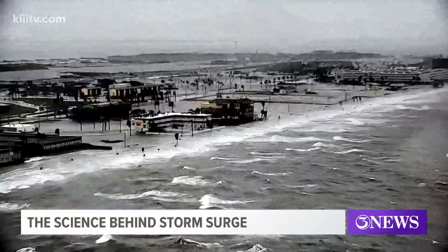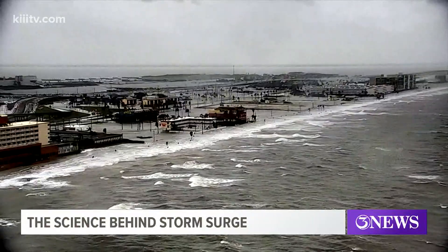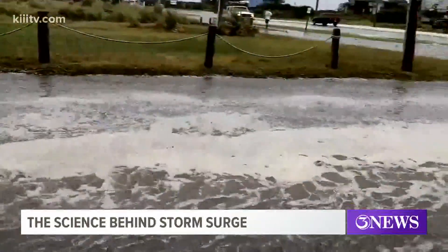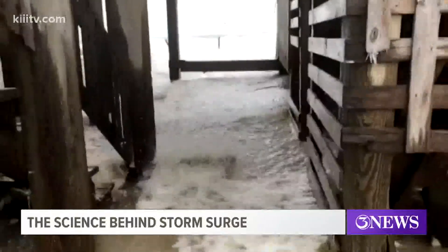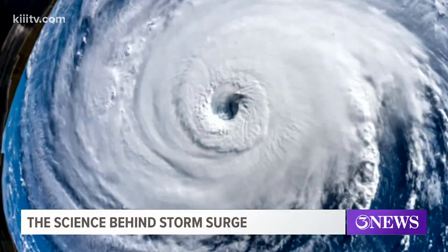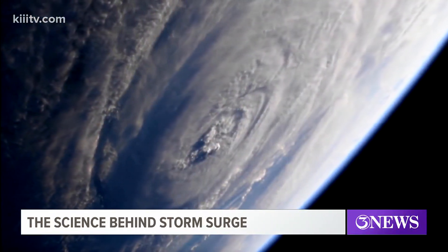To combat the threat of storm surge, cities have built infrastructure to defend against flooding. Levees and seawalls are designed to keep water out or to redirect it. However, even with those in place, they have been proven to be insufficient when face to face with a major hurricane.